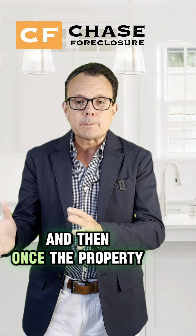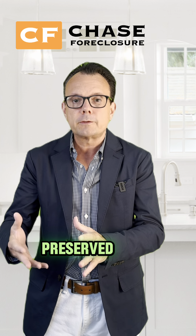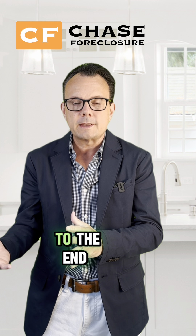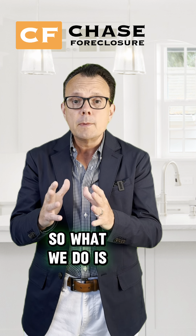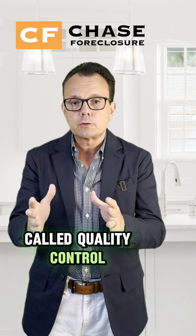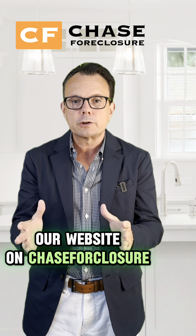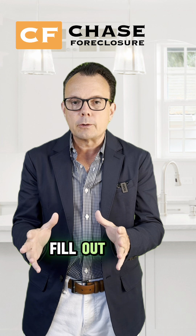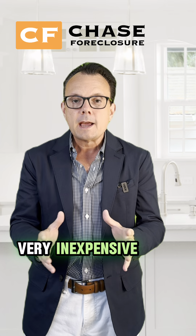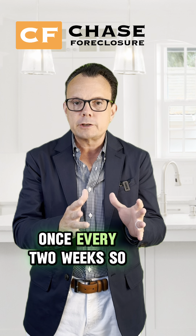And once the property is under contract with the end buyer, just making sure that the property is properly preserved and we're going to be handing off a good product to the end buyer. So what we do is we implemented a process called Quality Control Services. You can order it right from our website at ChaseForeclosure.com — a very simple form to fill out, very inexpensive. The quality control inspector will visit the property once every two weeks.